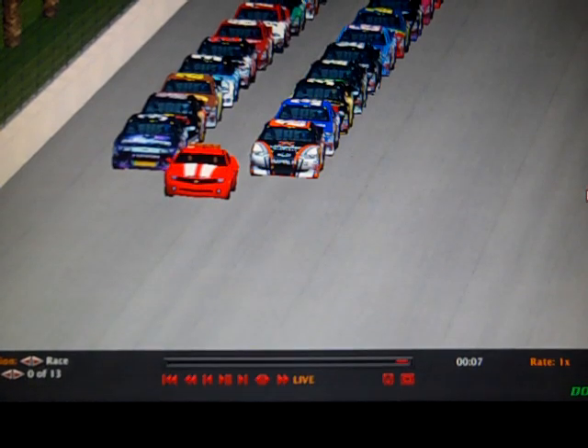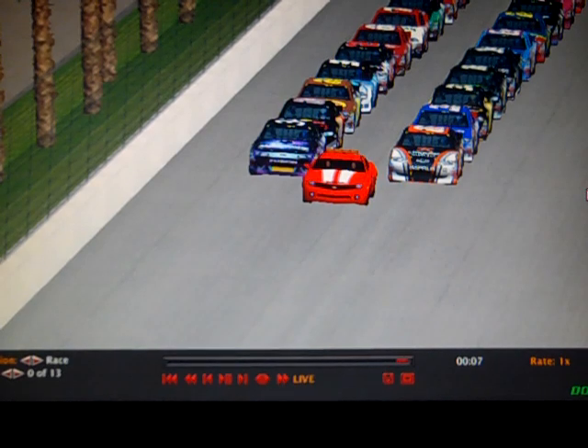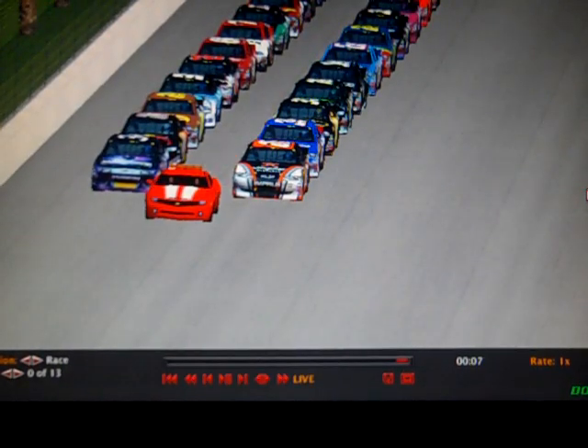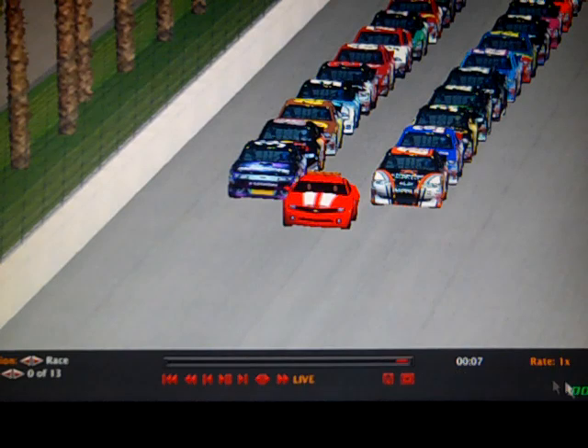Our front row has the 01 car of Jacob Embry. On the outside of him is the 34 of Tristan McDowell. Row 2 has Eric Matthews and James McLeod in the 83. It should be exciting racing here as we get ready to go green.